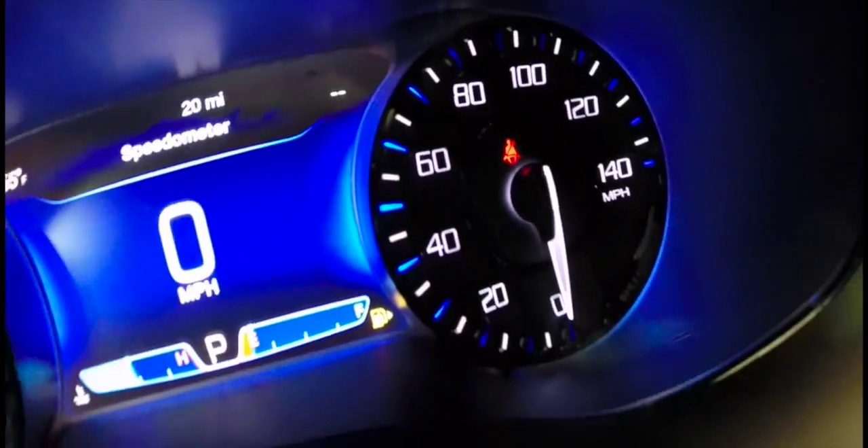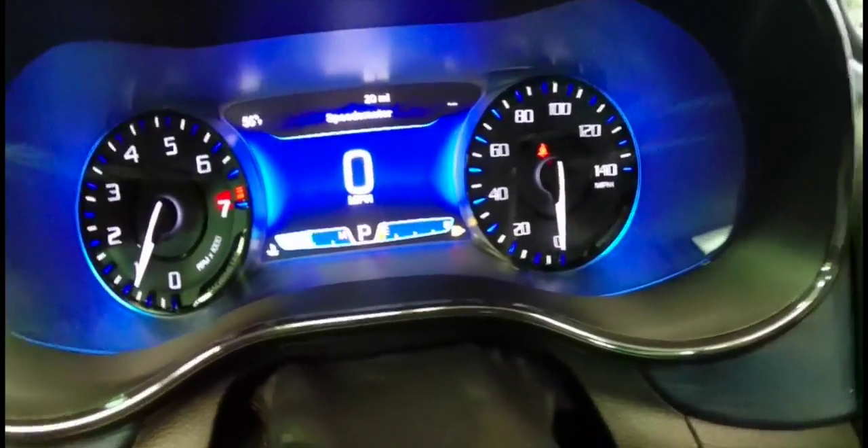In the middle you have a thin-film transistor display showing all your extra trip computer information. It also has digital gauges for your coolant temperature and fuel level.